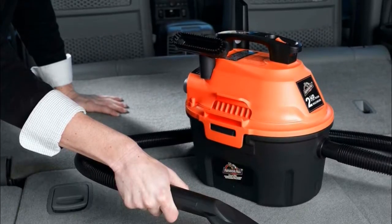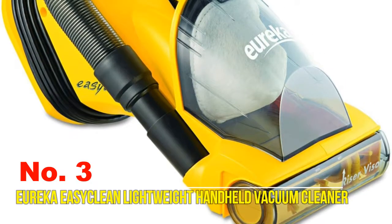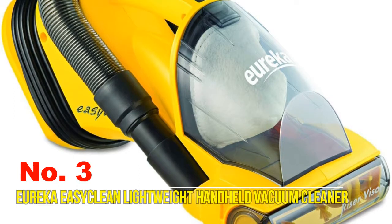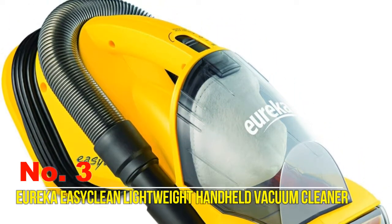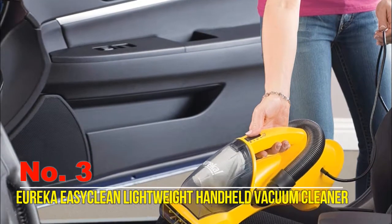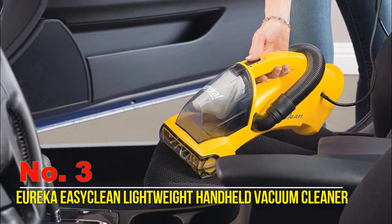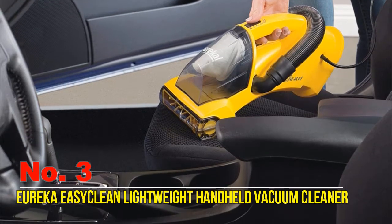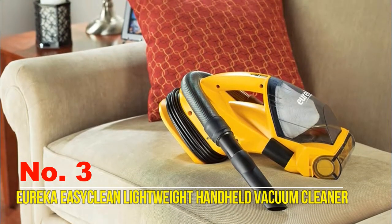Number three: Eureka Easy Clean lightweight handheld vacuum cleaner. It is a portable and lightweight handheld vacuum for home, car, or garage, and weighs less than five pounds. The 20-foot cord gives extended reach to clean an entire room, set of stairs, or a vehicle in the driveway. It has two motors — one for the brush and one for suction — to ensure a thorough clean.